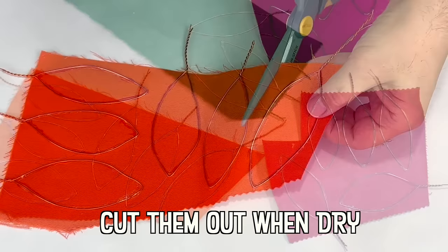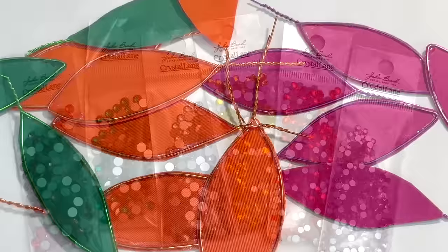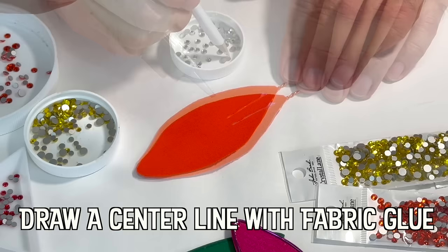The most expensive brooch in the world is the peacock brooch made by Graf Diamonds. It's valued around 100 million dollars. It contains a total of 120.81 carats and has over 1300 stones in white, blue, yellow, and orange diamonds.